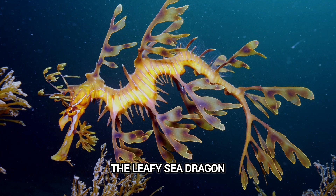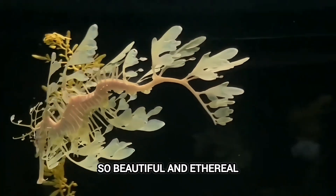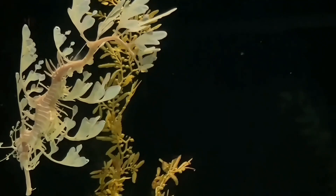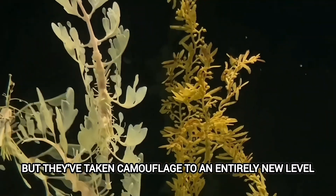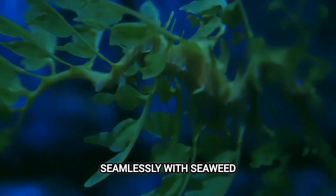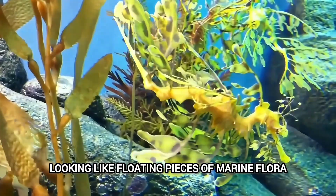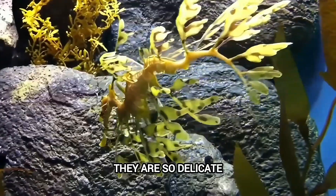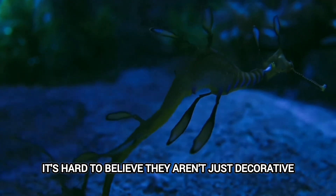Number 1: The Leafy Sea Dragon. We end our journey with a creature so beautiful and ethereal, it truly looks like it belongs in a fantasy realm — the leafy sea dragon. These are relatives of the seahorse, but they've taken camouflage to an entirely new level. Their bodies are adorned with elaborate, leaf-like appendages that allow them to blend seamlessly with seaweed. They drift through the ocean currents looking like floating pieces of marine flora. It's a masterclass in natural artistry. They are so delicate and so perfectly adapted to their environment, it's hard to believe they aren't just decorative elements of the ocean.